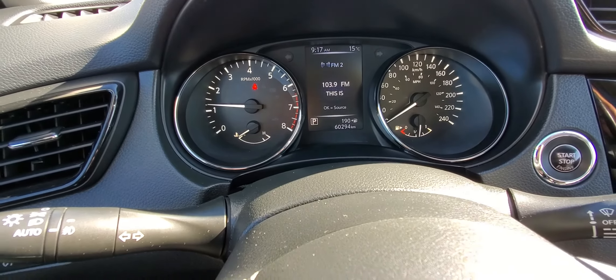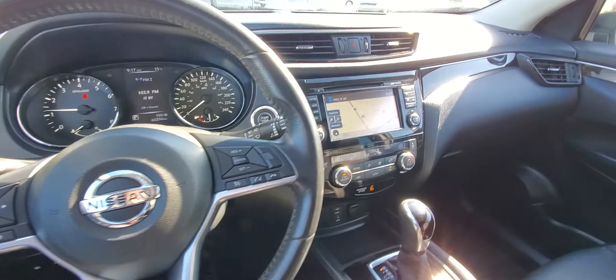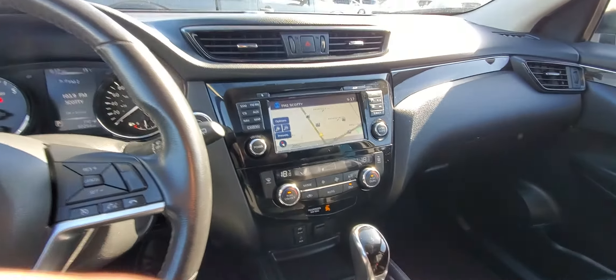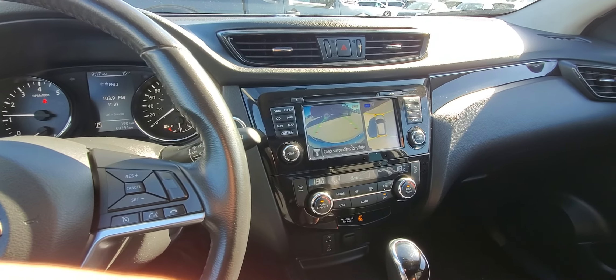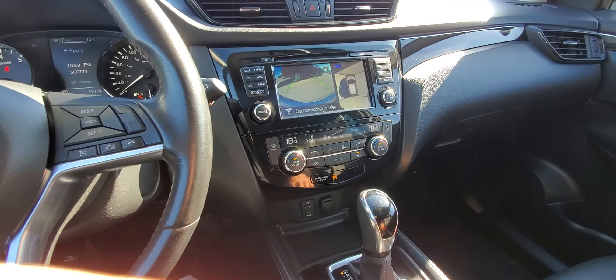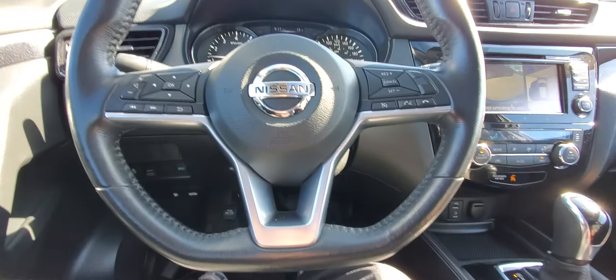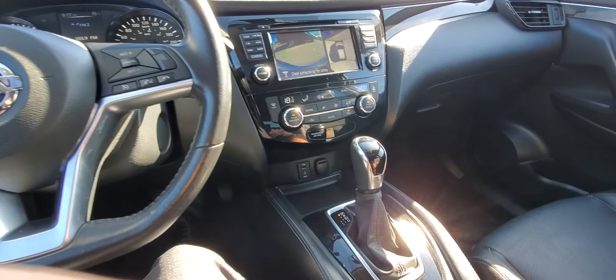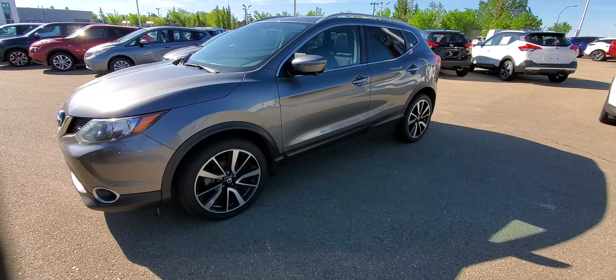For the year, 60,000 kilometers — really good mileage on it. This is the full load, so you get the GPS navigation system, a full 360-degree camera view with the around-view monitor, dual-zone climate control, and the Triptronic leather-wrapped drive shift. Let's move outside and I'll show you a bit more.